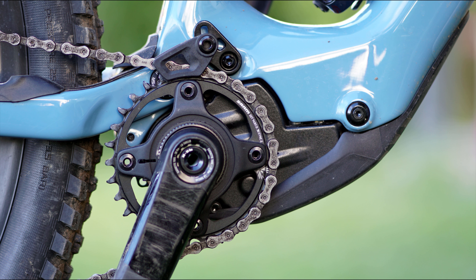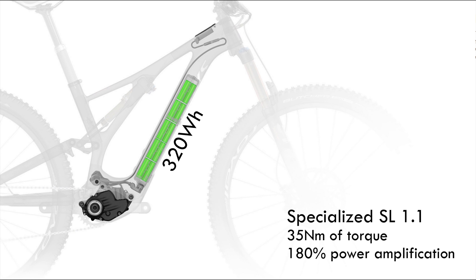The new Levo SL has got a much smaller and lighter motor, weighing in at about 2 kilos — almost a kilo less than the more powerful motors from Specialized, Shimano, Giant, Bosch, etc. The motor is called Specialized SL 1.1, and it's made by Mahle. It's rated at 35 Newton meters, less than half of what the bigger motors offer. The maximum power consumption will be much less for a smaller motor, so Specialized fitted a 320 watt hours battery, saving even more weight.